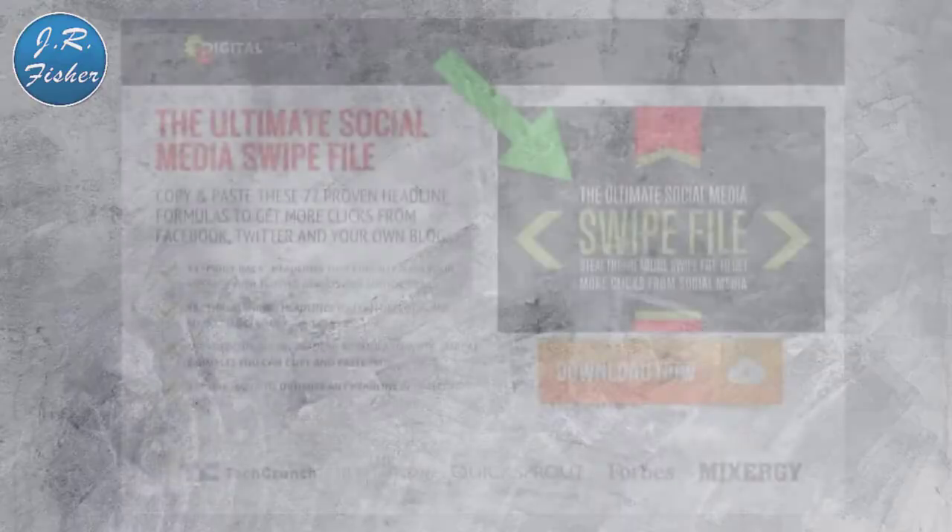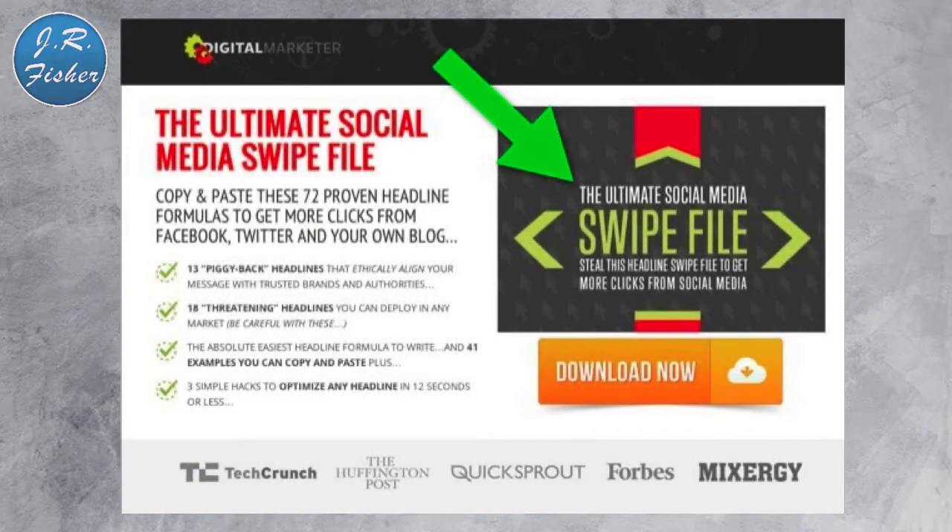Step five is low friction conversions. Improving your conversions is the ultimate goal of every pay-per-click campaign — 85% of search marketing experts will pay close attention to conversion rate optimization this year. A great example from Digital Marketer: 'The Ultimate Social Media Swipe File — copy and paste these 72 proven headline formulas to get more clicks from Facebook, Twitter, and your own blog.' It has a big green arrow pointing at a download now button, plus social proof logos at the bottom — simple, clear, and effective.